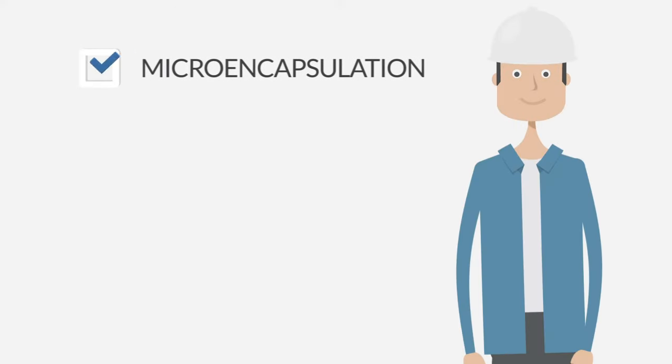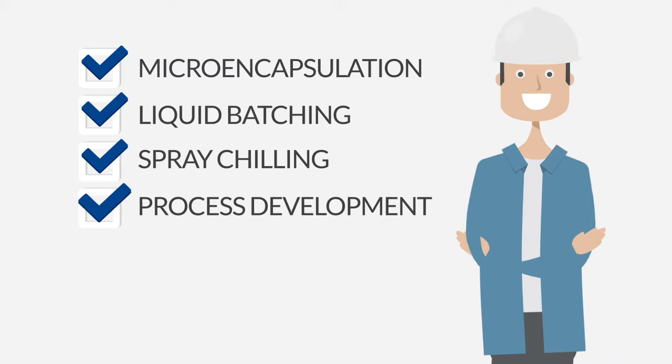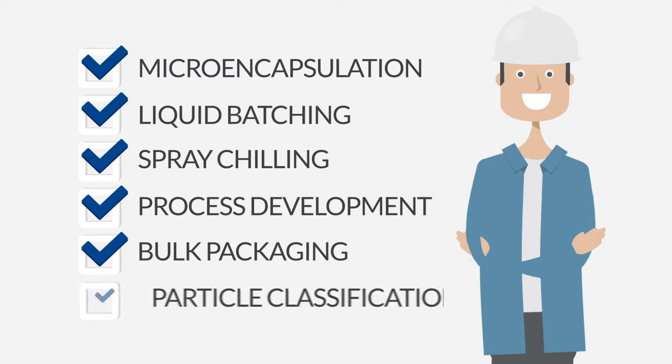Our processing capabilities include micro-encapsulation, liquid batching, spray chilling, process development, bulk packaging, and particle classification.